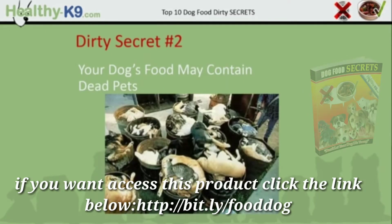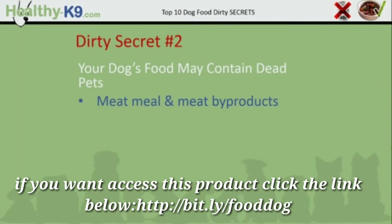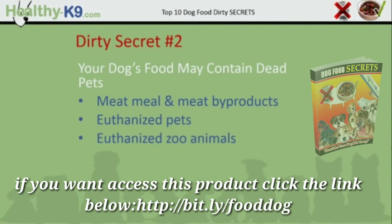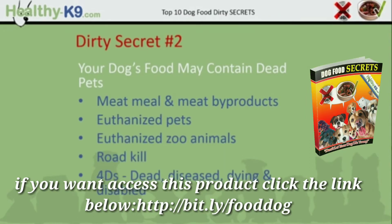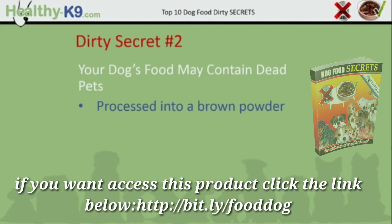Dirty secret number 2: your dog's food may contain dead pets. Meat meal and meat byproducts contain all types of nasty things including euthanized pets, euthanized zoo animals, road kill and the 4Ds — dead, diseased, dying and disabled animals unfit for human consumption. The entire mess is processed into a brown powder, and that brown powder is 25% animal feces.